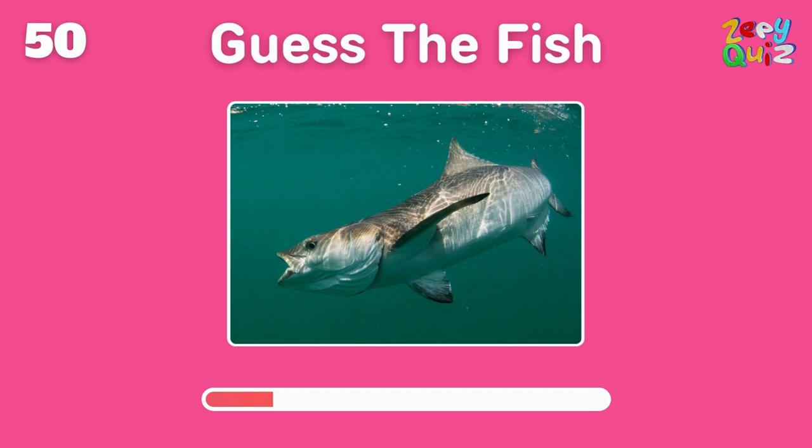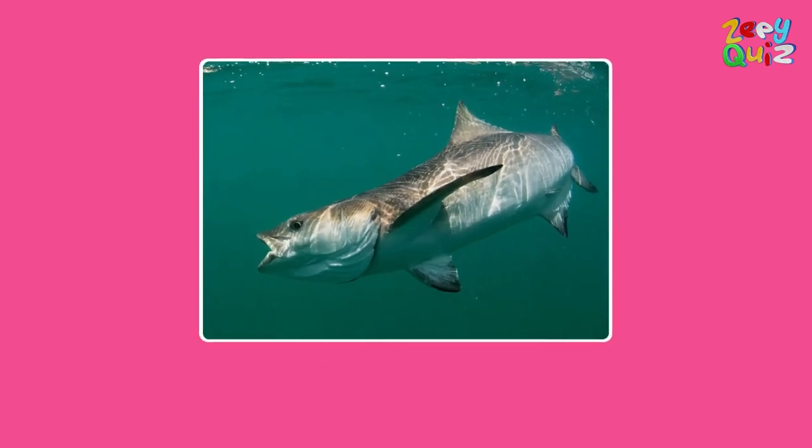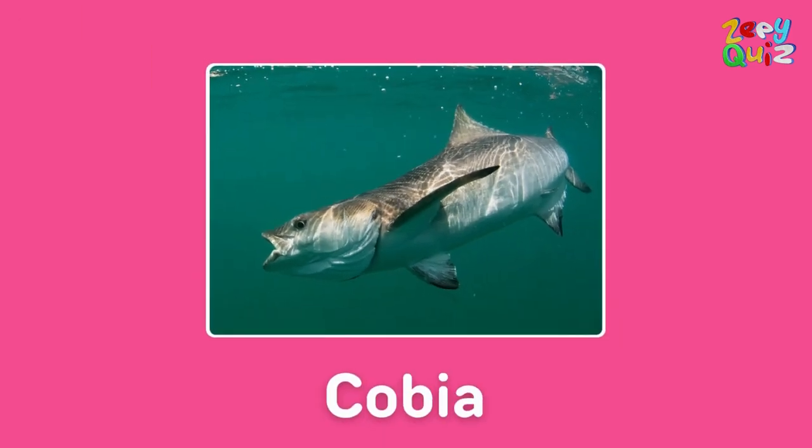A sleek dark fish that's a fast swimmer — it's a? Right on, it's a cobia!